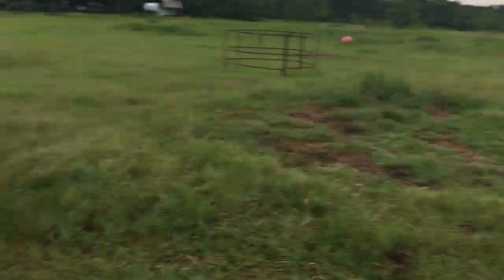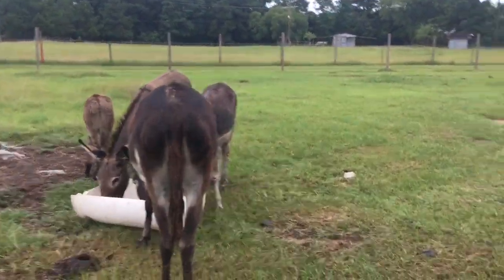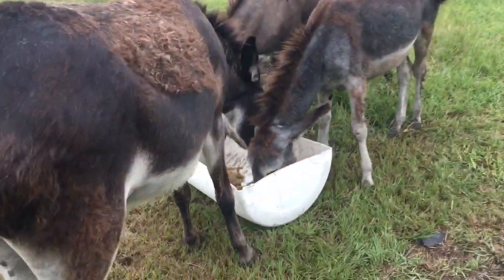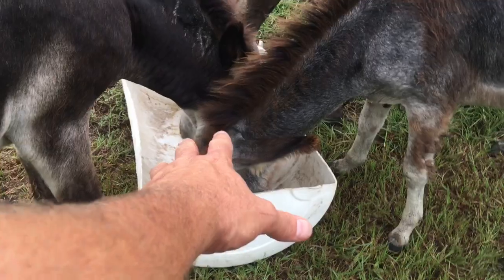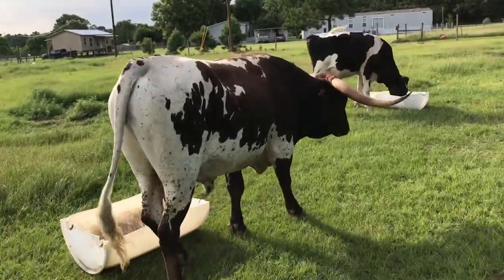What happens is, once the larger, more aggressive animals finish up their trough, they move on to the next one. And if there were a donkey or a horse or even a smaller calf eating there, instead of that calf having to fight for his food, he'll just move to the next available trough. So let me show you how this trough system works.